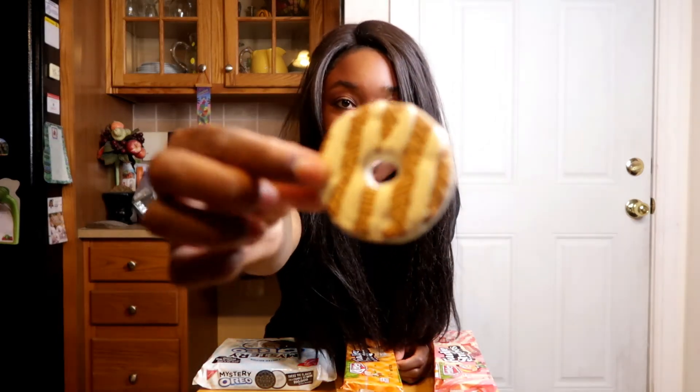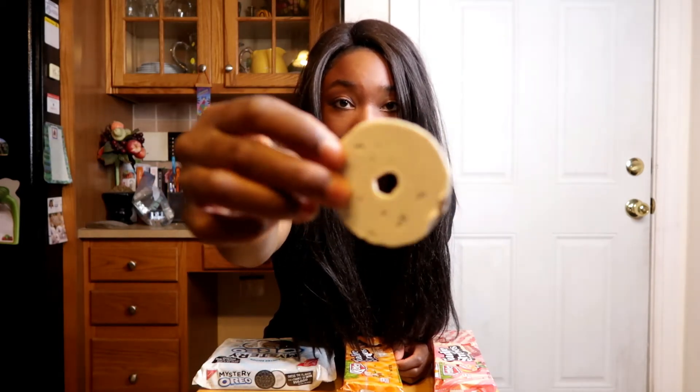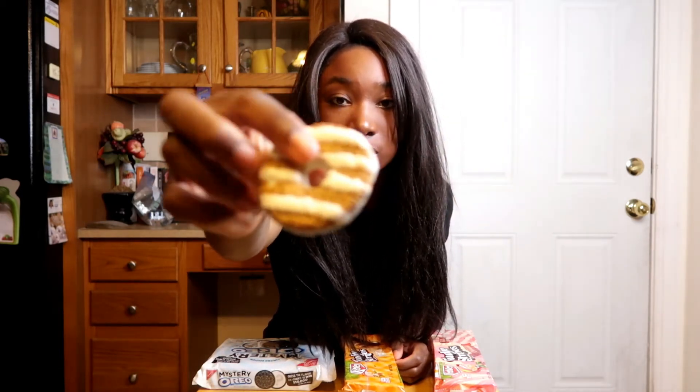Next I have Fudge Stripes pumpkin spice cookies, which are limited edition for the Thanksgiving and Halloween season. It's got stripes on the outside and the back is fully coated, which is interesting — reminds me of a yogurt pretzel. Pumpkin spice flavor isn't really hard to achieve; it kind of has that nutmeg, pumpkin thing. Let's see how close they can get to it.